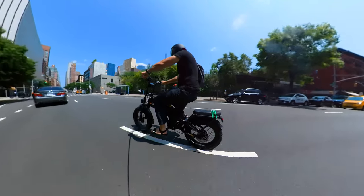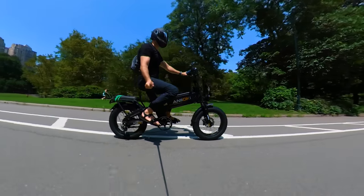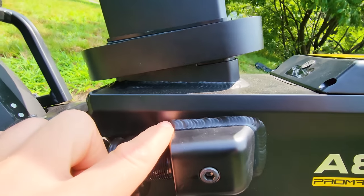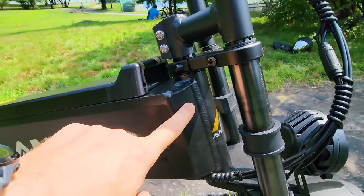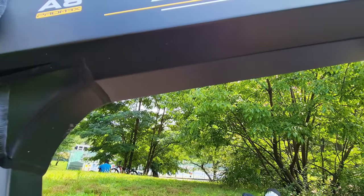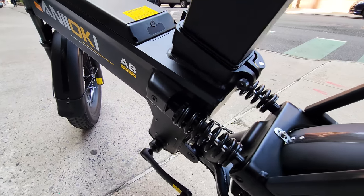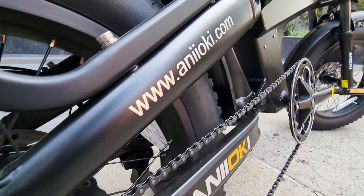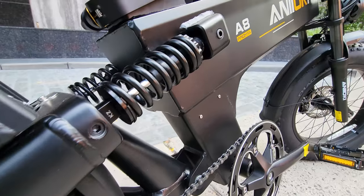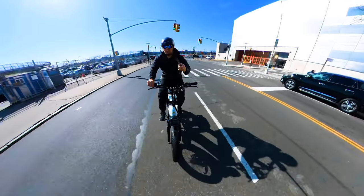The A8 Pro Max keeps the same relative size, slightly wider body, and the frame is so much better built — way better welds compared to its predecessor. If you look closely, it's perfectly welded everywhere; I can't find any imperfections. A new design that looks so much better, and on top of that they added a stronger 1000W rear hub motor that outputs a peak 1400W.